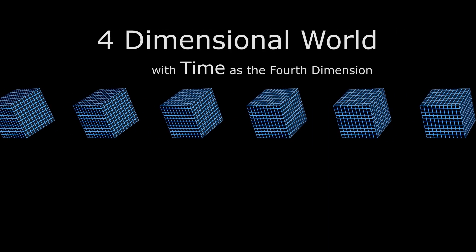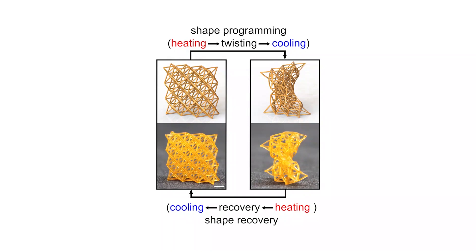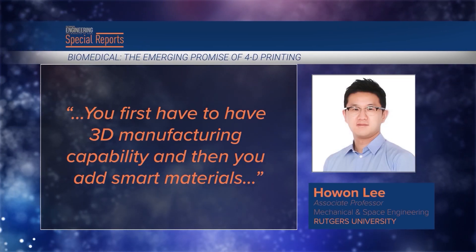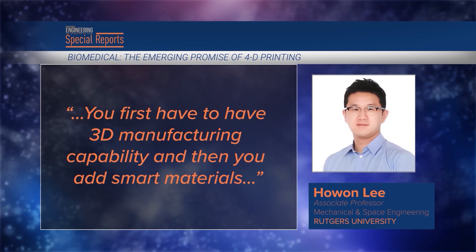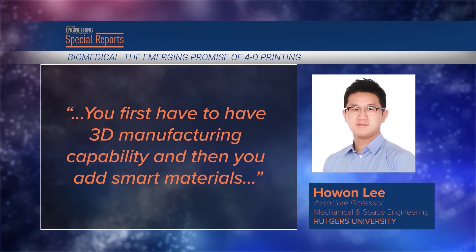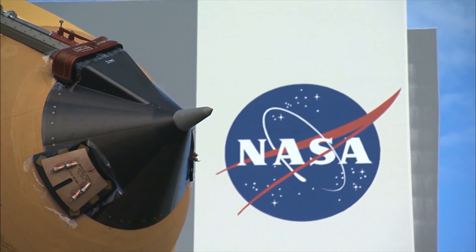Even so, there are limits to what can be done because the materials are rigid. What is the next step? 4D printing — a term that is a bit of a misnomer, because it still relies on 3D printers. Time is the element that pushes 3D to 4D, creating printed materials that change their shape over time. 'You first have to have 3D manufacturing capability, and then you add smart materials,' said Howon Lee, an associate professor of mechanical and space engineering at Rutgers University. Smart materials have the ability to change shape over time, creating a wide-ranging universe of potential new products.